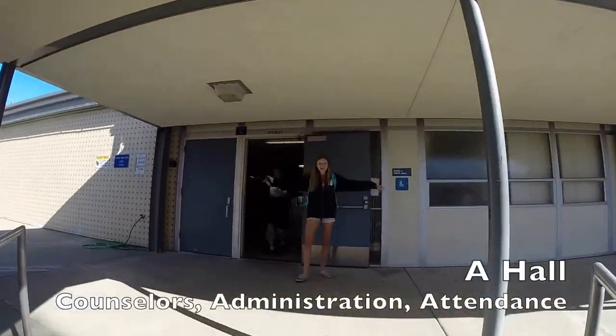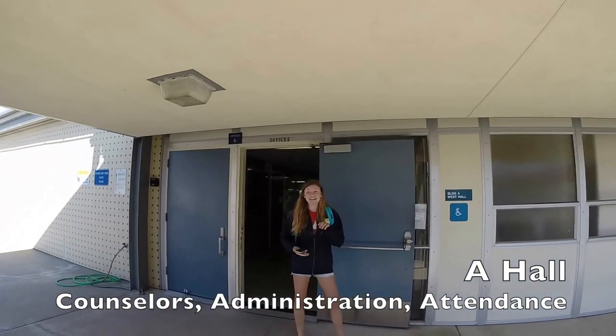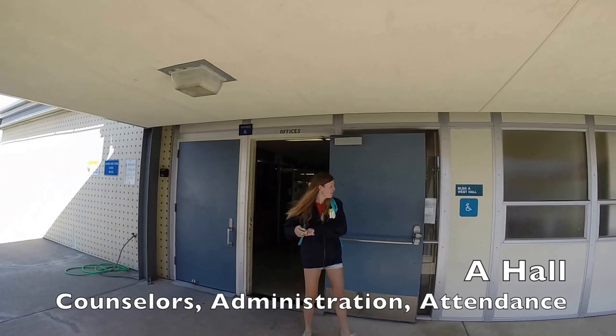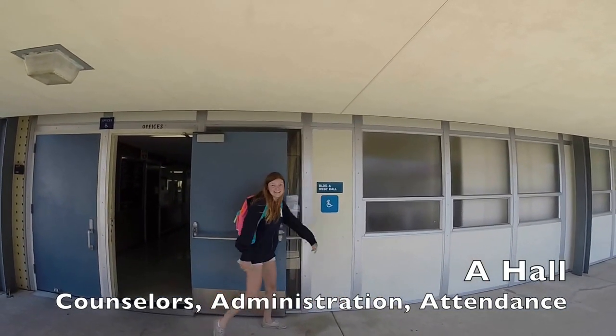This is the A-Hall. This is where counselors, administration, and attendance live. Come here if you're interested in talking to any of those fine people.